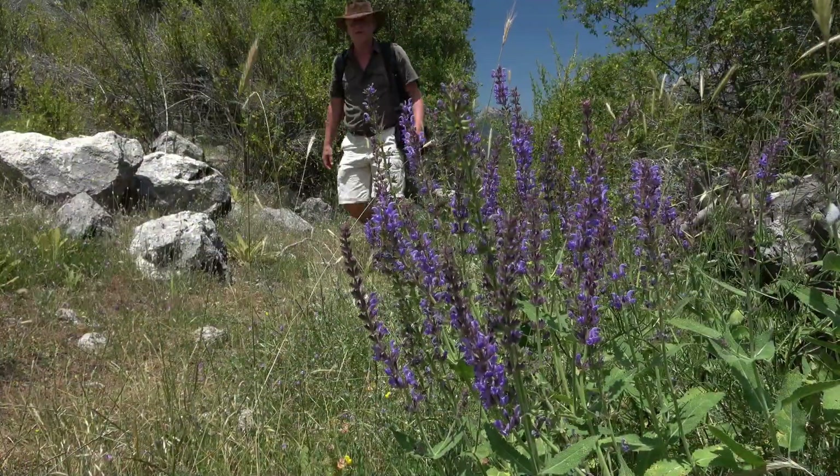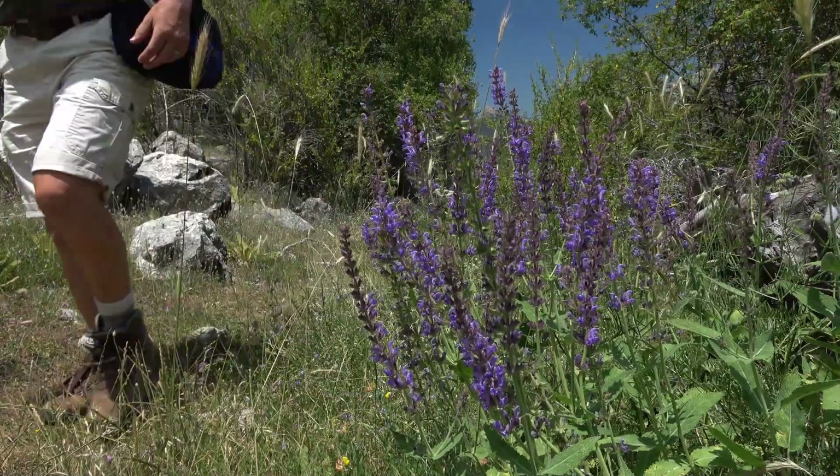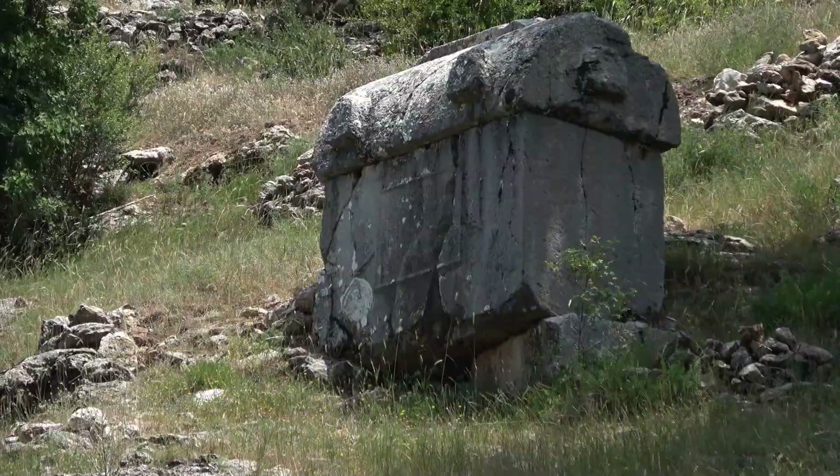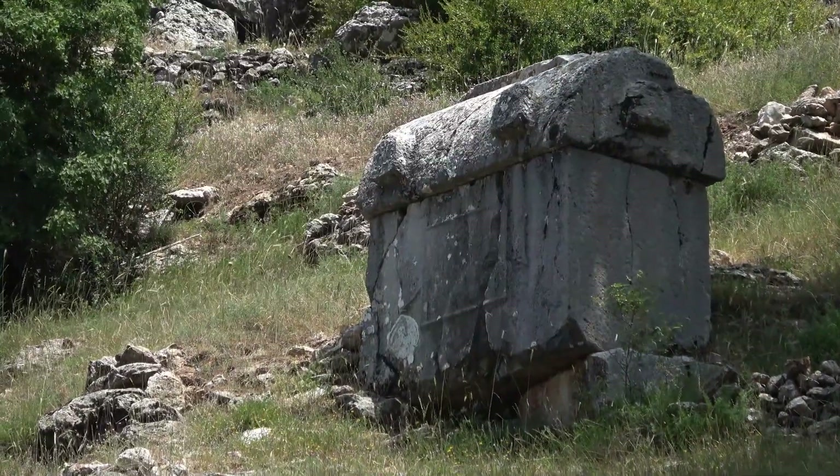Finally, after about a 40-minute hike up quite a steep slope, we find some evidence of an ancient civilisation.